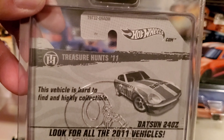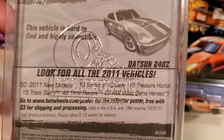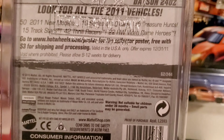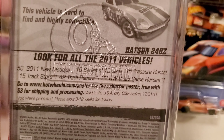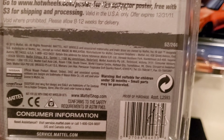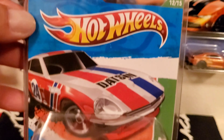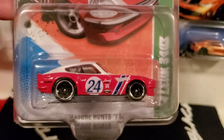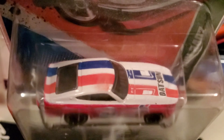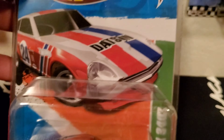I haven't been finding anything new at all in the stores, or anything worthwhile even filming. My area has been so dry and I don't know — I'm hoping 2021 is going to be a lot better. Still on the lookout for the new Car Culture, like the Fast and the Furious. I'm way behind on stuff that I've been seeing on the internet; I have not been able to find it at all.